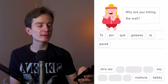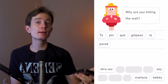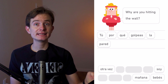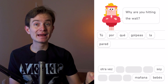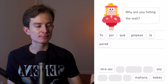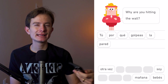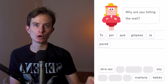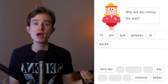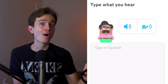An interesting grammar point: the verb 'hitting' — in Spanish we have the present progressive. From 'golpear,' you could say 'porque estás golpeando la pared' (why are you hitting the wall). But you can also use the present indicative — 'por qué golpeas la pared' — which can mean the same thing when the action is close in time.